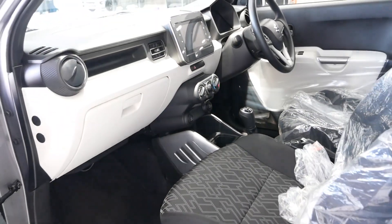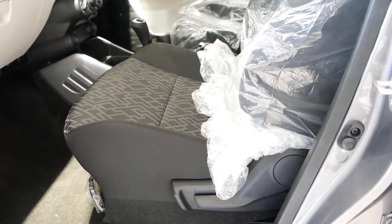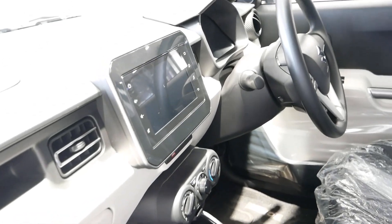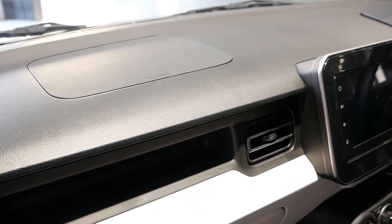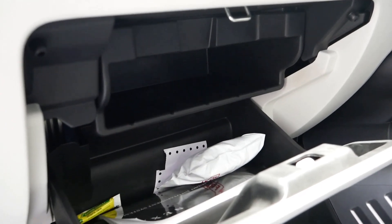Coming to the safety, the Ignis gets the following features: two airbags at the front, ABS and EBD, ISOFIX child seat mounts, keyless entry, high speed warning, immobilizer or anti-theft security system, speed sensing auto door locking, and a rear view parking camera. And here is the glovebox — it has decent space inside.